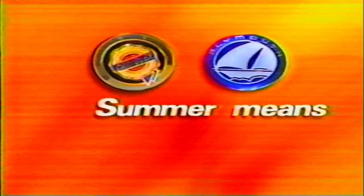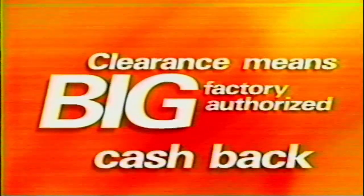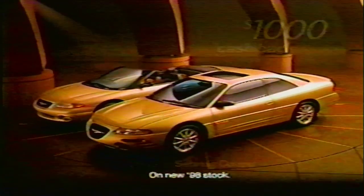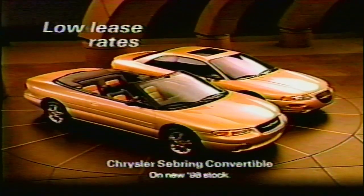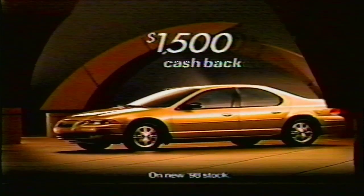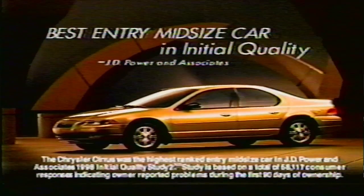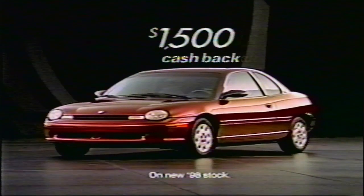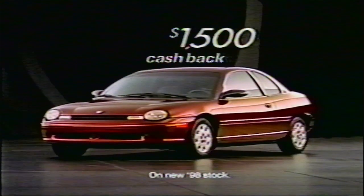Summer means clearance at your Chrysler and Plymouth dealer. Clearance means big factory-authorized cash back. Get $1,000 cash back on Chrysler Sebring Coupe, and get low lease rates on the Sebring Convertible. Get $1,500 cash back on Chrysler Cirrus — ranked best entry midsize car in initial quality by J.D. Power & Associates. Or get $1,500 cash back on Plymouth Neon. Summer means clearance, and clearance means savings.